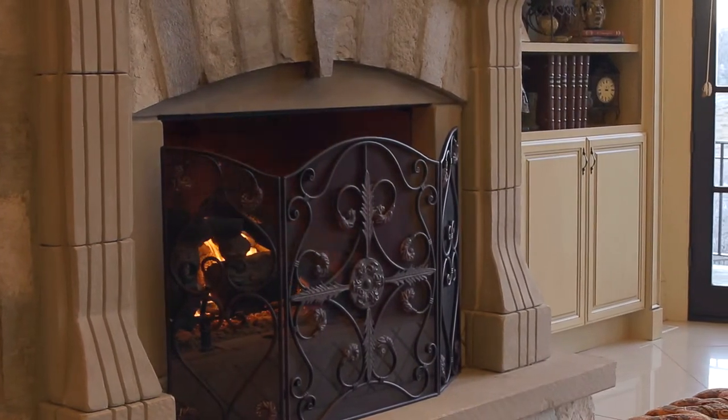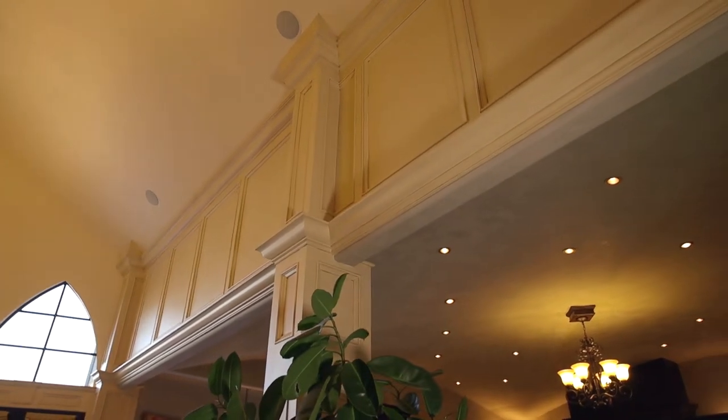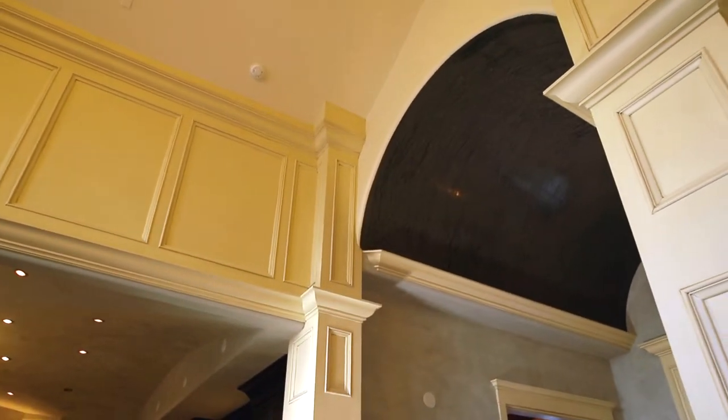It is impossible not to notice the depth of detail in the home. Evidence of custom woodwork is obvious in the mouldings and windows, and every surface has been covered with the finest treatment.